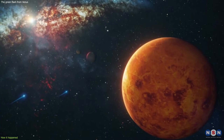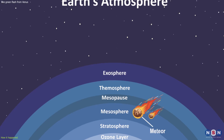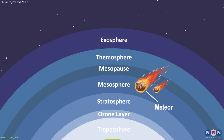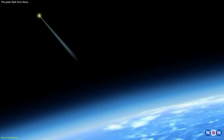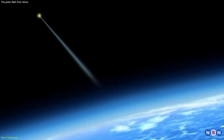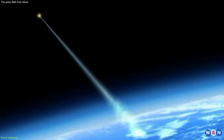But what caused this green flash? It has to do with the way the light from Venus travels through the Earth's atmosphere. The atmosphere is composed of different layers of air, with different temperatures and densities. When the light from a celestial object passes through these layers, it is bent, or refracted, by different amounts, depending on the wavelength.